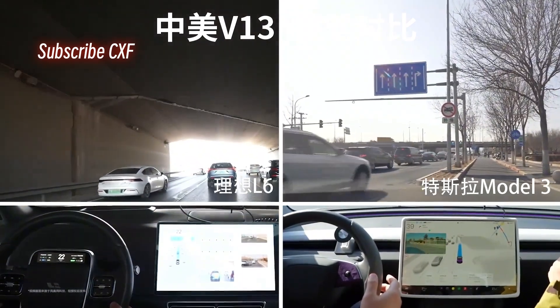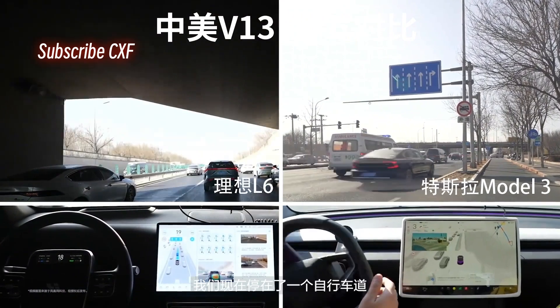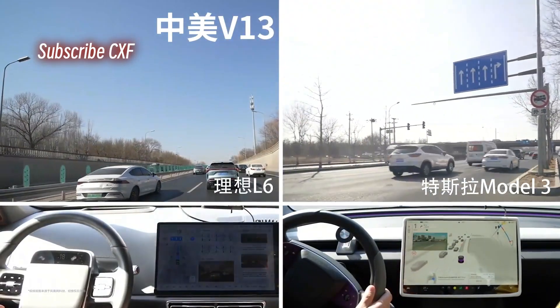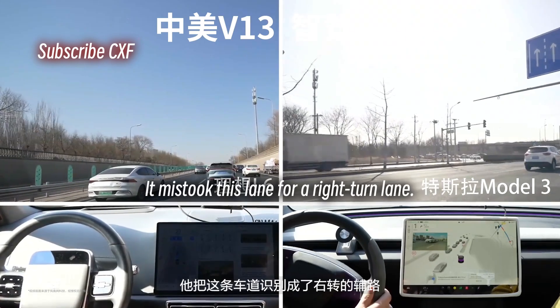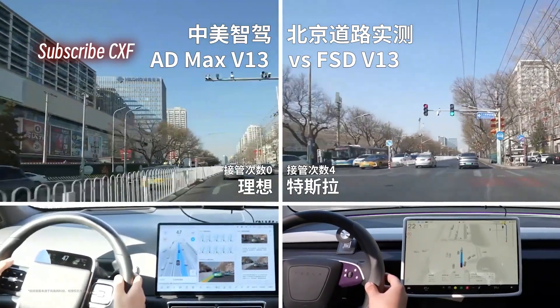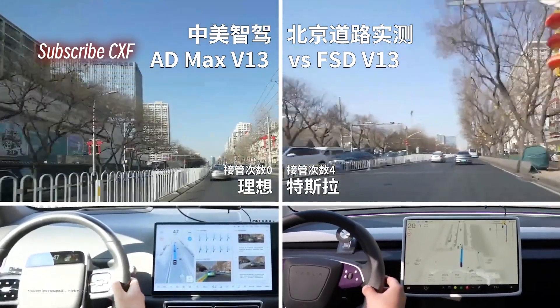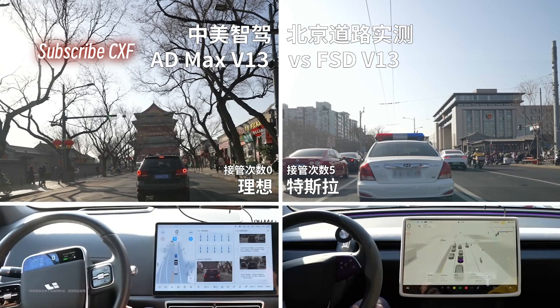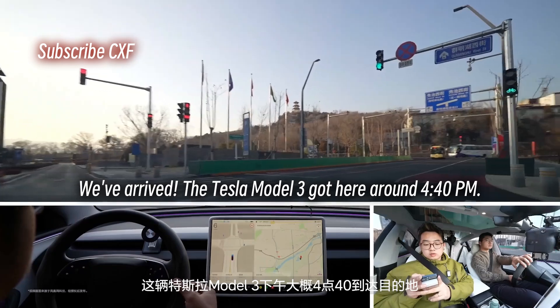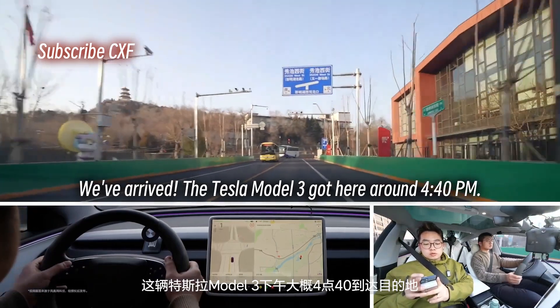Disengagement. Disengagement. Disengagement. That's the 4th disengagement for the Model 3. We're stopped in a bike lane — it mistook this lane for a right turn lane.